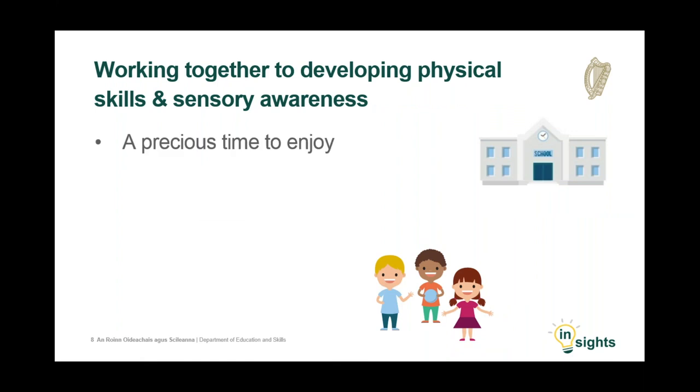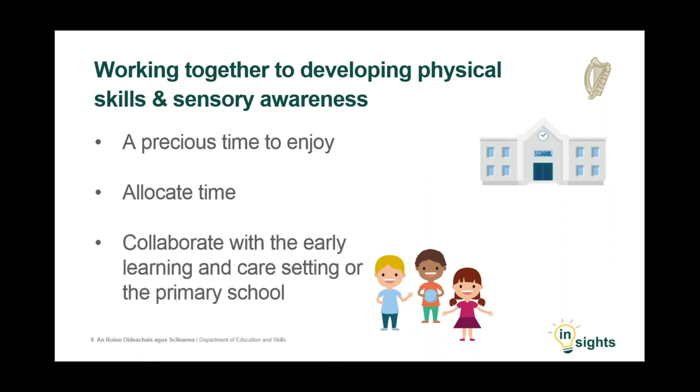Childhood is a precious time and parents are afforded just a few years in which to support their child's physical development and sensory awareness. It is important that we enjoy this time together. We encourage you as parents to devote some time to your child to engage in exciting, memorable activities. Where possible, pick up on the types of physical activity that your child is engaging in at the early learning and care setting or the primary school. For example, if your child is skipping or gardening, you can provide similar experiences at home. Inspectors frequently highlight the benefit of promoting continuity of experiences. To this end, it is beneficial to provide feedback to your child's setting or primary school about the activities undertaken at home. Your child could draw a picture or take a photograph to share with their practitioner or teacher.